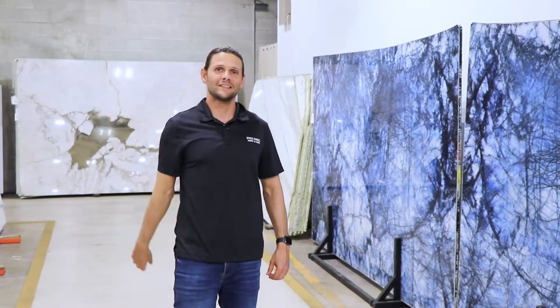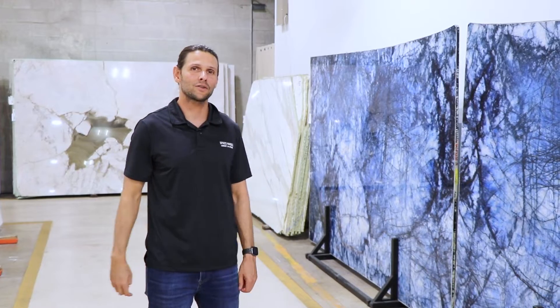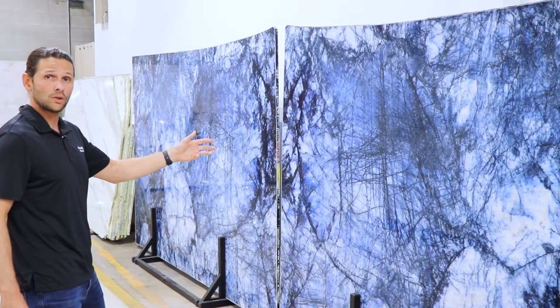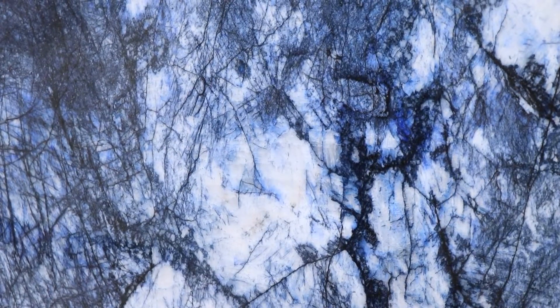What's up Spazio Marble fans? It's a beautiful day here in South Florida and I'm going to show you some of the most beautiful gems we brought in in the last couple weeks. So let's start off with this Cristalo crystal quartz blue — beautiful, amazing material, super translucent.